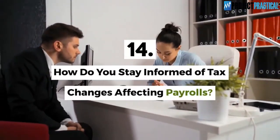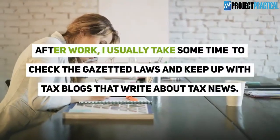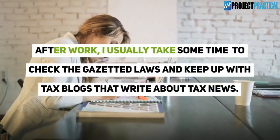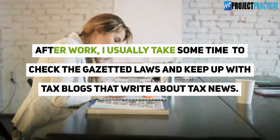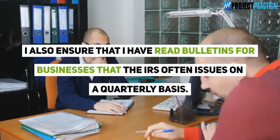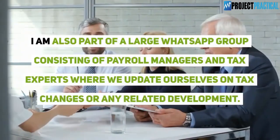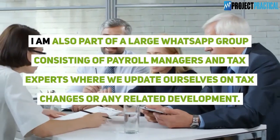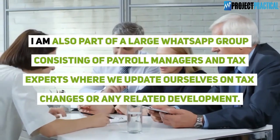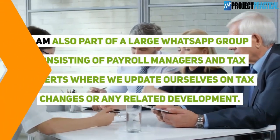Question 14: How do you stay informed of tax changes affecting payrolls? After work I usually take some time to check gazetted laws and keep up with tax blogs that write about tax news. I also ensure that I have read bulletins for businesses that the IRS often issues on a quarterly basis. I am also part of a large WhatsApp group consisting of payroll managers and tax experts where we update ourselves on tax changes and related developments.